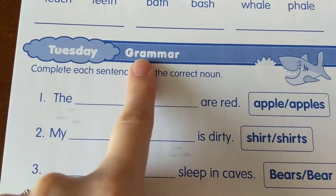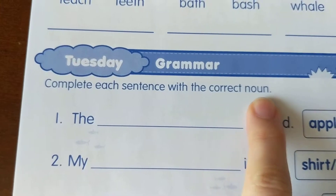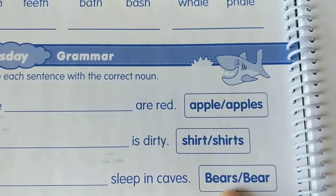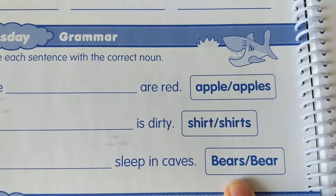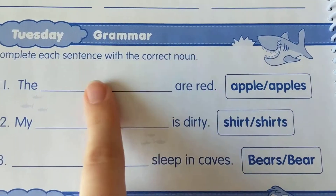Our next section is grammar. Directions are: complete each sentence with the correct noun. Your nouns are over here in the box. You have to pick one of those nouns, circle it over here, and write it on the line.